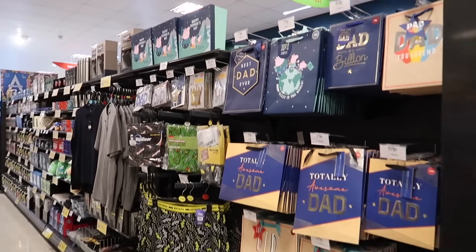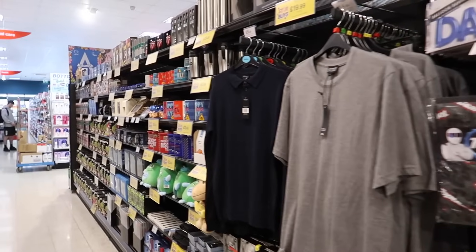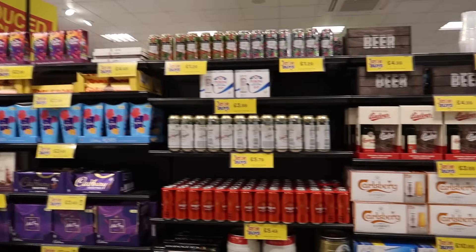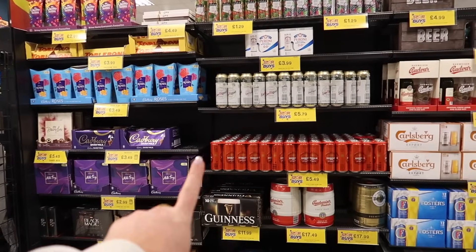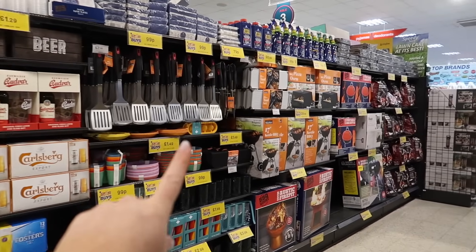Father's Day is not till June but everything is already out. You usually have to grab the good stuff now. And then this makes me so happy — the barbecue and summer stuff.